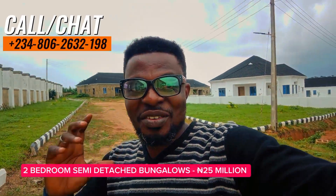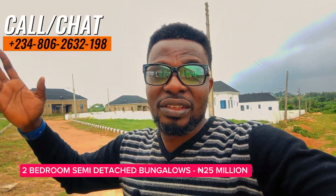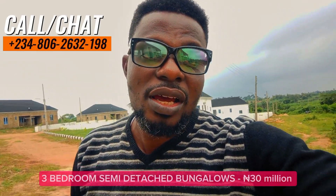In Phase 2 of this project, currently you can get three-bedroom semi-detached for ₦30 million, two-bedroom semi-detached bungalows for ₦25 million, and also the three-bedroom fully detached bungalow for ₦40 million. You don't have to break the bank — with ₦3 million down payment, you can secure any of these and spread your payment for the next two years, 24 months.